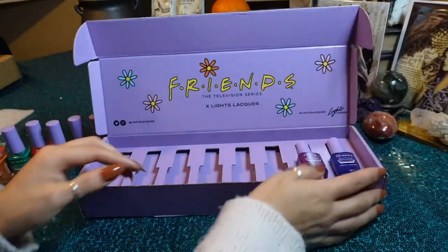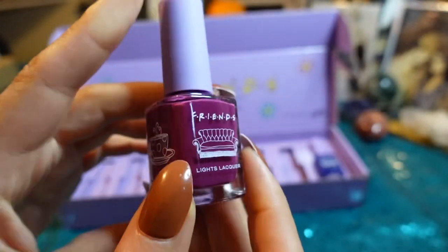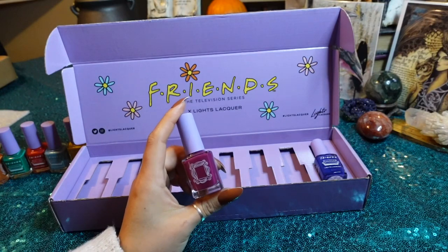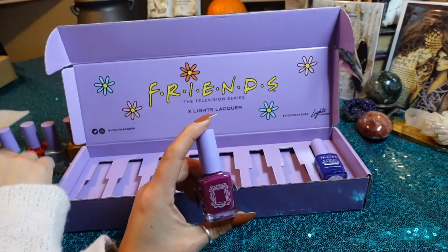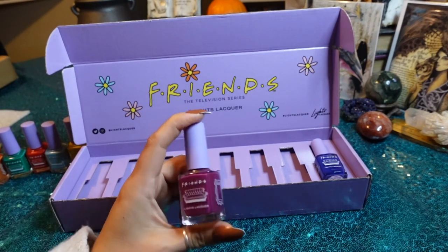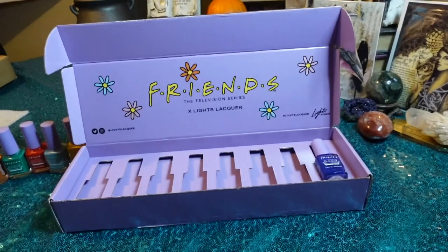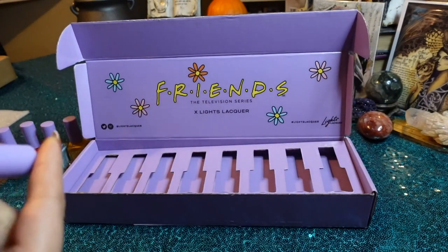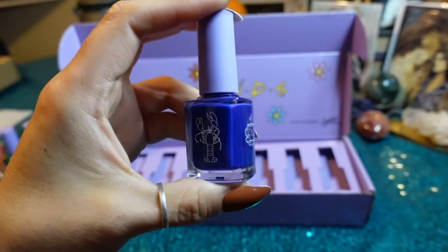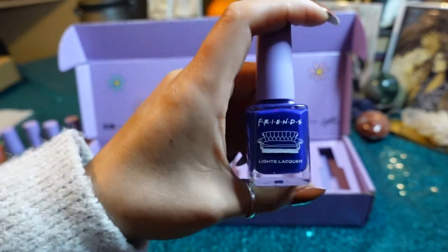And then these two I was like, eh, whatever about them. This one is How You Doin', which is a weird color for Joey's classic line. I thought they would get colors based on things in the show like Monica's kitchen, the walls, and the yellow, but this shade — I'm like, how is this a Friends shade? And then the last one, I Got Off The Plane. This one's pretty. I thought it was gonna be similar to Barry, but I guess it's different, so we shall see.